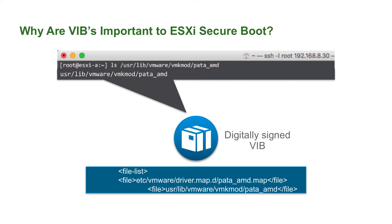Within ESXi, you have the kernel, the bootloader, and a bunch of digitally signed packages called vSphere installation bundles. The file system of ESXi references the contents of those digitally signed packages, which means all we have to do is validate that the package hasn't changed to ensure that the whole ESXi hypervisor file system is okay. We do that using secure boot.